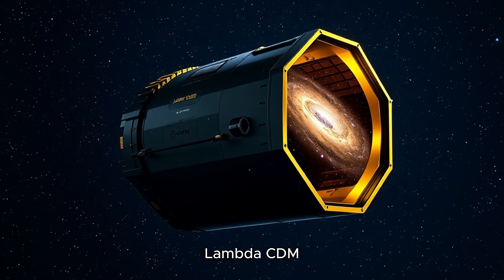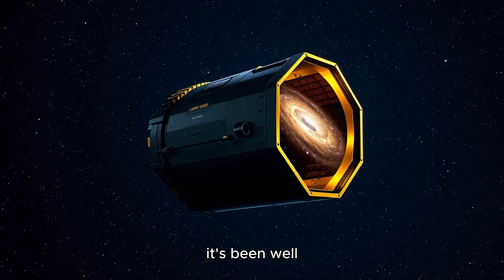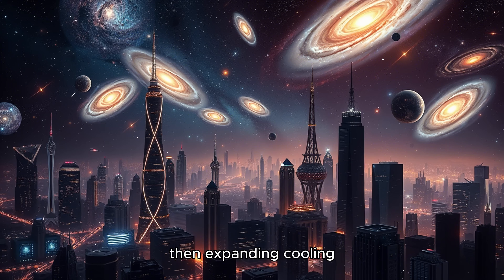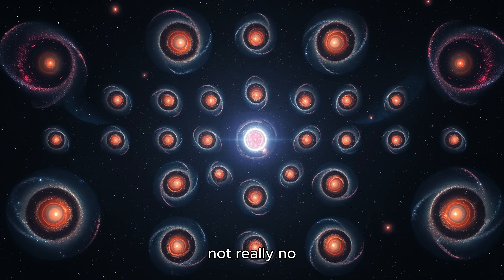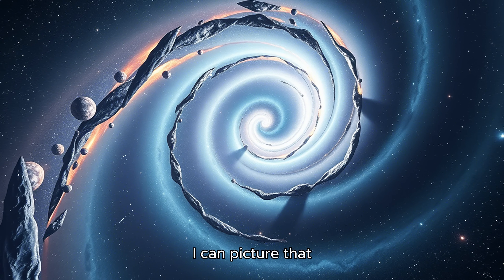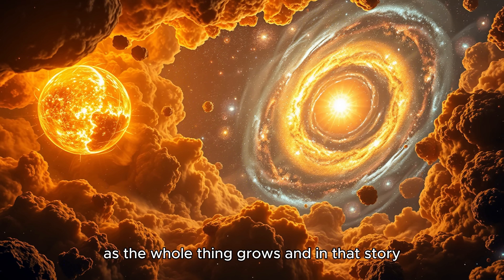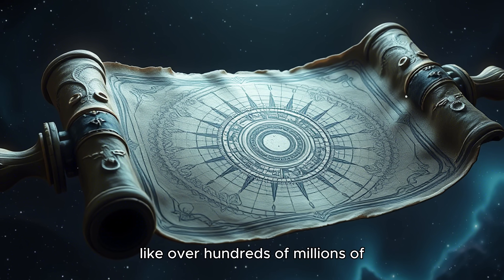That standard story — Lambda-CDM — Lambda for dark energy, CDM for cold dark matter — has been the foundation for decades. The universe born 13.8 billion years ago from this incredibly hot, dense point, then expanding, cooling. Think of it more like a loaf of raisin bread rising in the oven. The dough is space itself and it's expanding. The raisins are the galaxies, just being carried further apart as the whole thing grows. In that story, matter clumps together really slowly, over hundreds of millions of years.